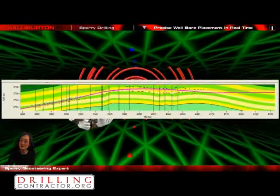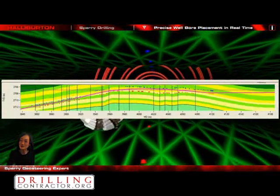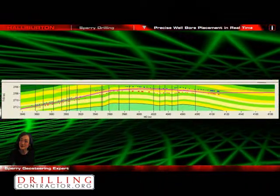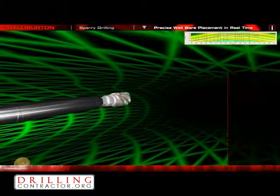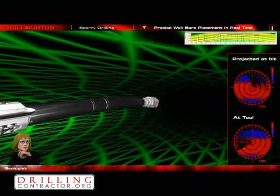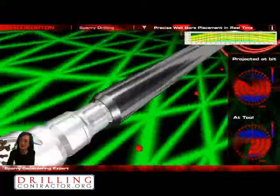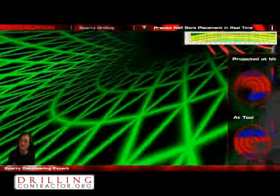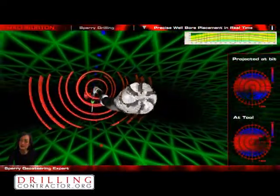Based on the information gained so far while drilling this formation, we can make updates to the pre-well geological model in real time. It will allow us to adjust our well plan on the fly and better plan future wells in this field. The shale is dipping more than I expected in this area — let's steer down to avoid it. We're getting closer to the oil-water contact. If you look down now, you can see the water about 13 feet away. Let's change the angle to 92 degrees and move closer to the roof.